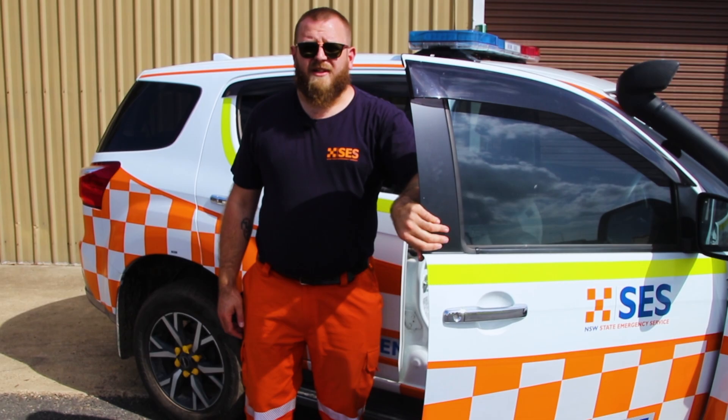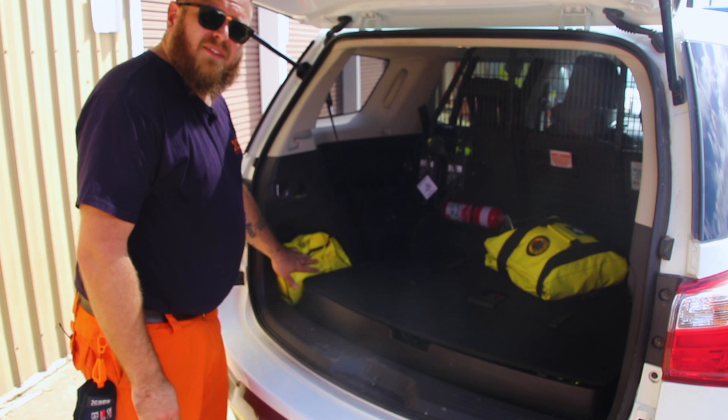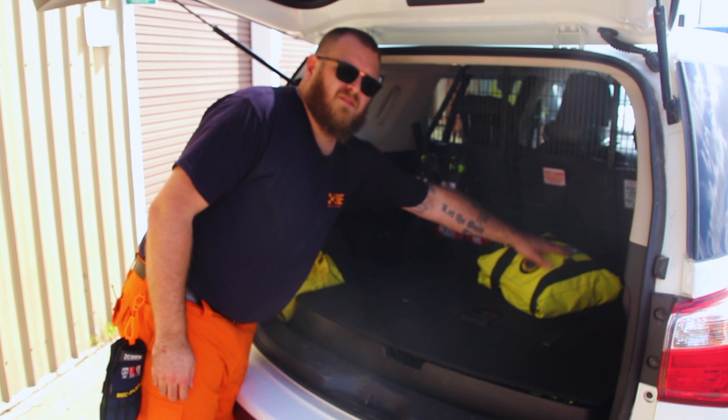We currently have beacon lighting for any traffic road stops at night, two portable radios, fire extinguisher, fully equipped first aid kit along with our four-wheel drive recovery gear. We also have a command vest on hand.